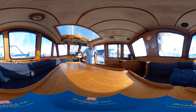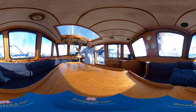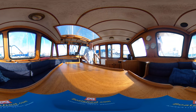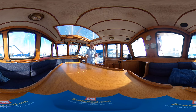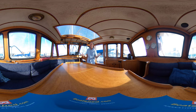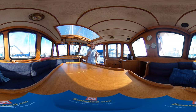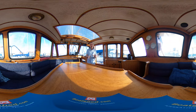Here we are in the deck saloon. We've got lots of light coming through the windows, lots of fresh air coming through the sliding companionway, and through the ceiling too if it's open — which it can be. We've got really great visibility all the way around the boat, fantastic for cocktail parties or lunch, a nice civilised dinner in here, but also fantastic when we're at sea. Really great visibility all the way around — superb for watchkeeping.